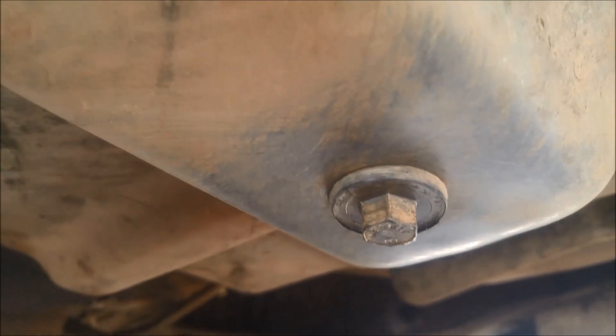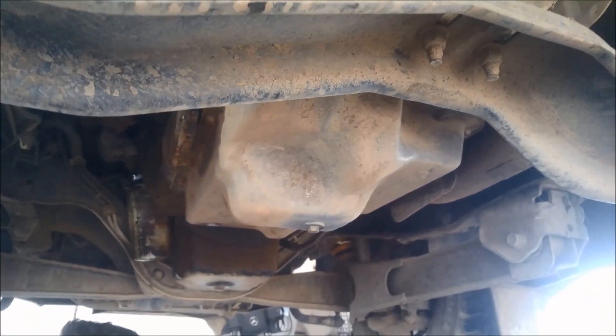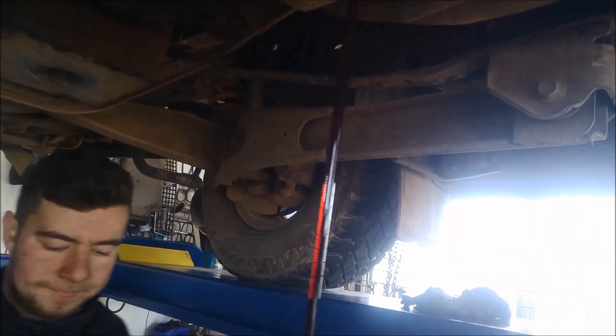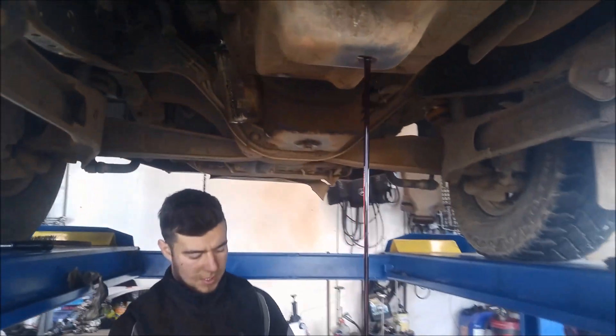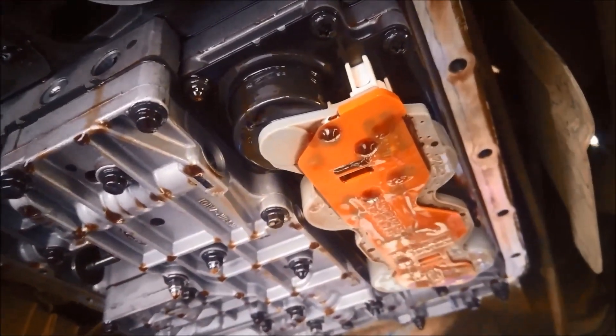We'll just let the oil out of the transmission via the drain plug after we've cleaned around that pan rail nicely. It's got a little bit of a red tinge but it is pretty dark. We've got the pan off and you can see the solenoid block there.